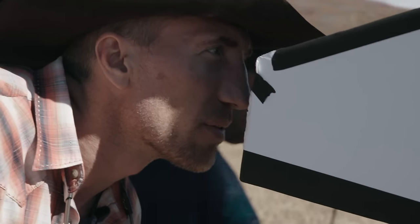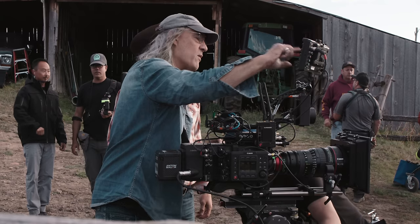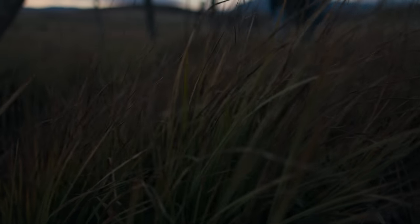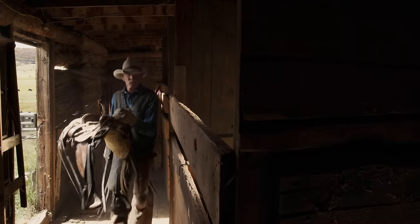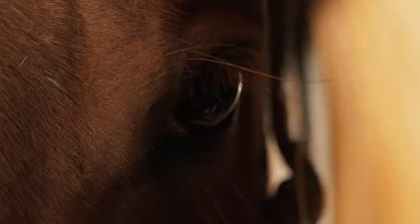The Canon C700 represents the next evolutionary step in digital capture. It's amazing — it's almost high noon and these clouds are not blown out. It's got a sensor that is tremendously sensitive in the toe of the curve, and I love having all that information down there, knowing it's going to come up to where I want it without dragging up any color noise.